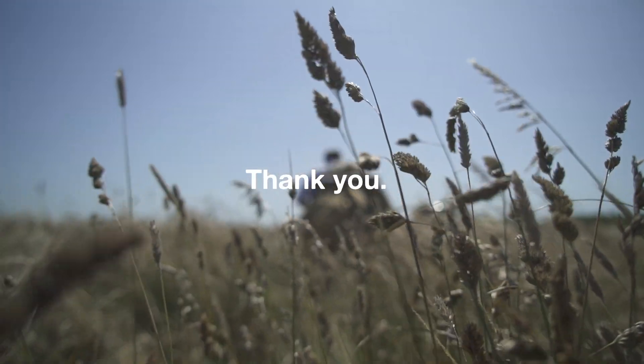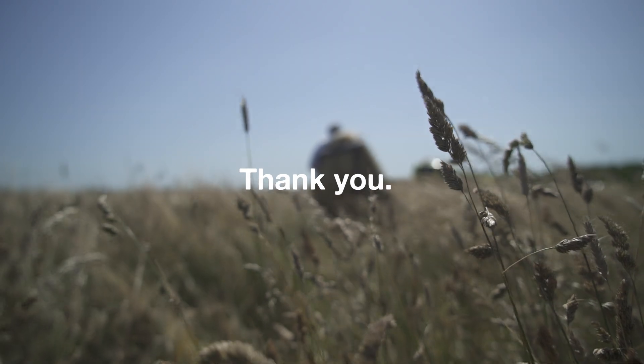So on behalf of everybody at Copenhagen Suborbitals, thank you for your support and we'll see you next time.